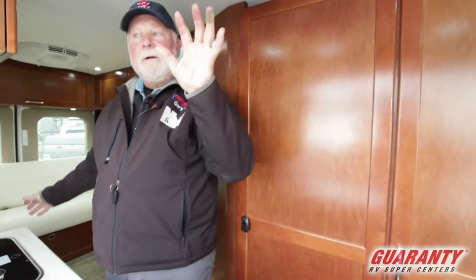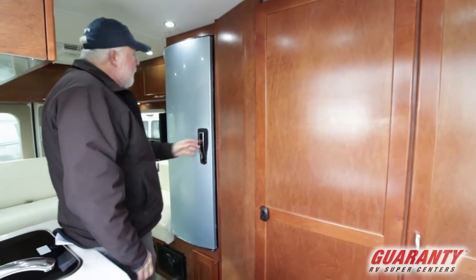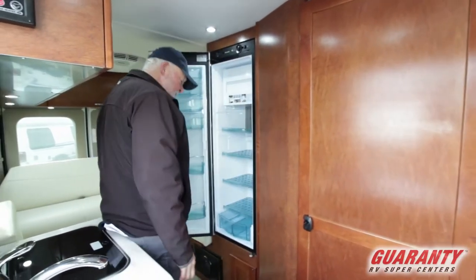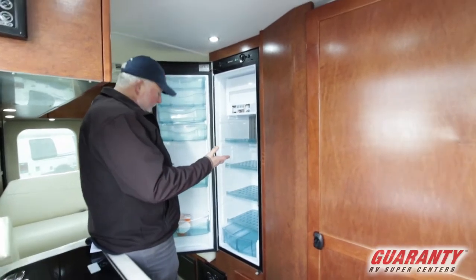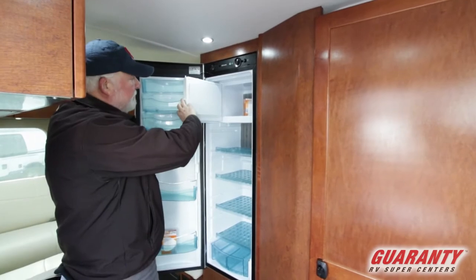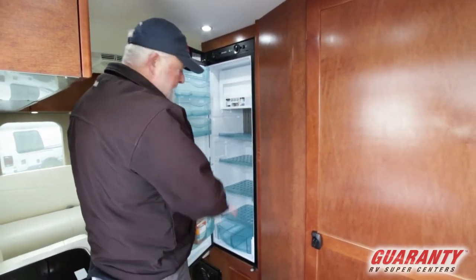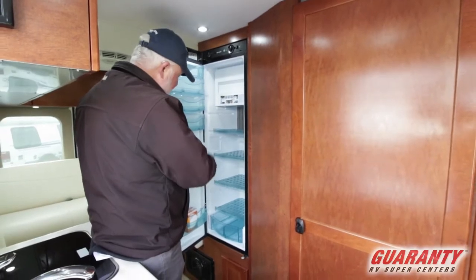Nice big workstation right by the door. Big refrigerator — they raised it up off the floor and the controls are all up here, easy to get to. Nice freezer, plenty of racks up here, you can mix and match and move stuff around.